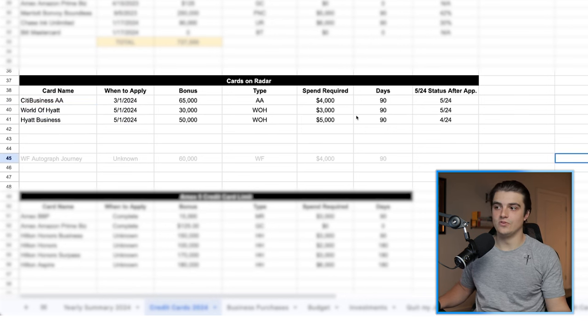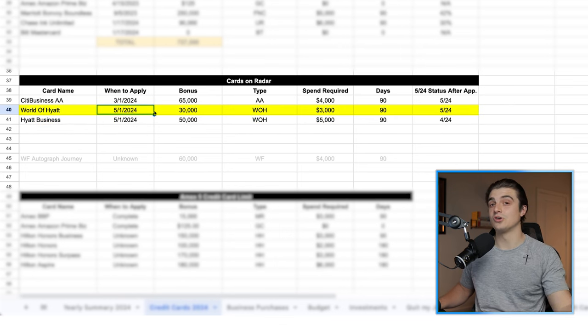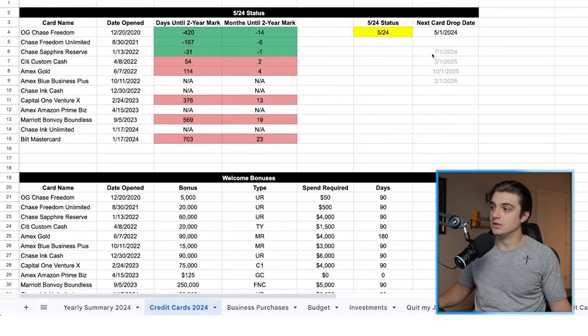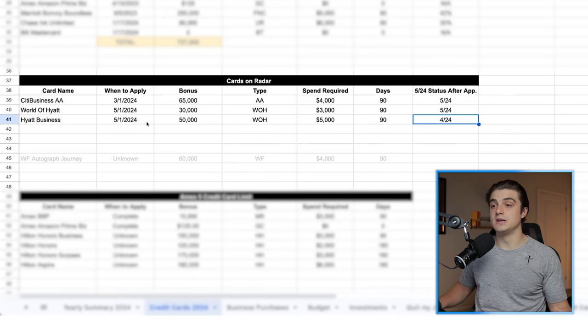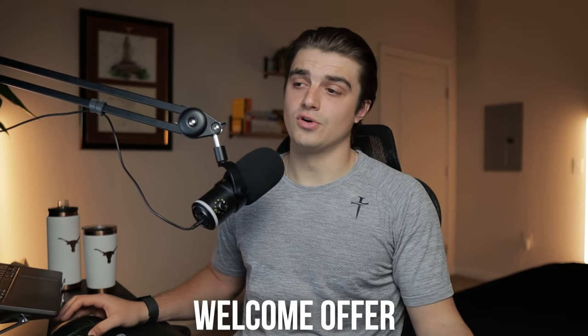A big factor in helping me decide which one I want to go with is going to be, one, depending on how much spend I have coming up, and two, if I want to add to my 5/24 count. If I was to apply for the Hyatt business credit card, my 5/24 status after approval is going to stay at 4/24 at that time. But if I apply for the personal one right after dropping under 5/24, I'll get pushed right back up to 5/24, which is not a big deal because I'm going to drop again in July of 2024. I'll probably go with the business version, though I know that the business version for me is going to be a cancel in year two — I can't justify that annual fee when it has basically no credits to help offset that. But for the welcome offer alone, I think it could be worth it.